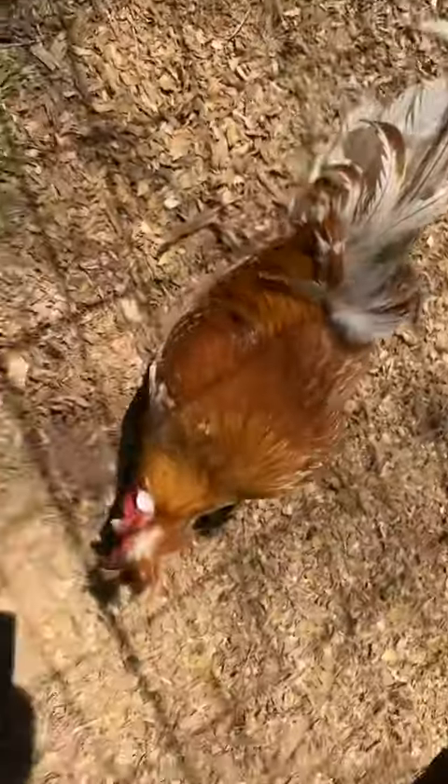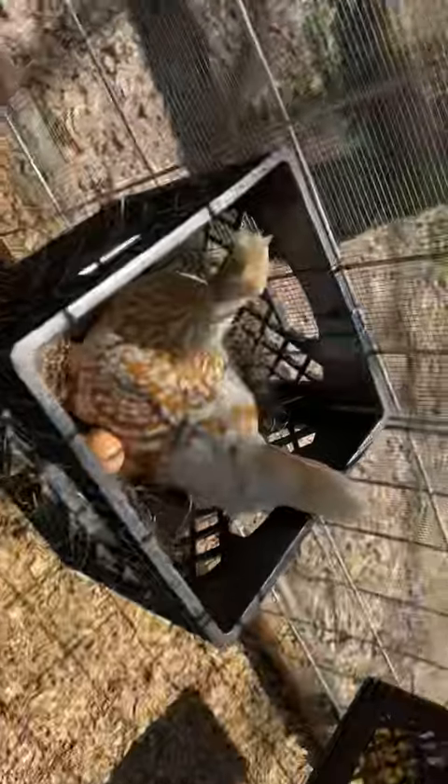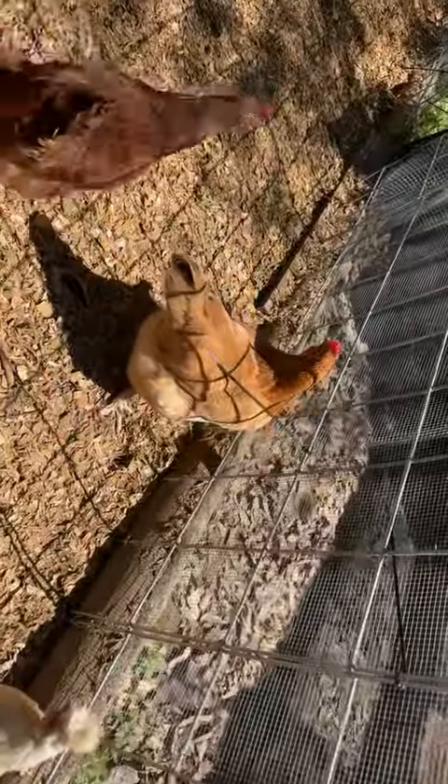That's one of my roosters right there. He's so beautiful. But yeah, she lays dark brown eggs.